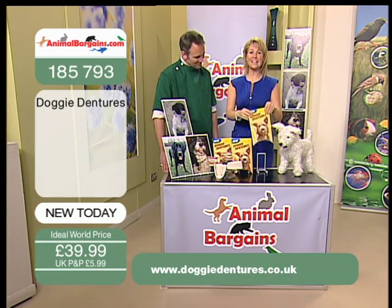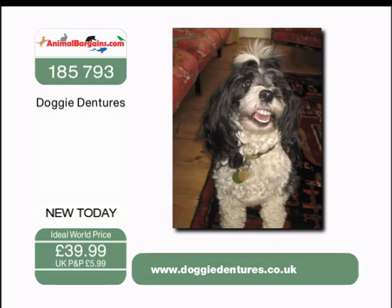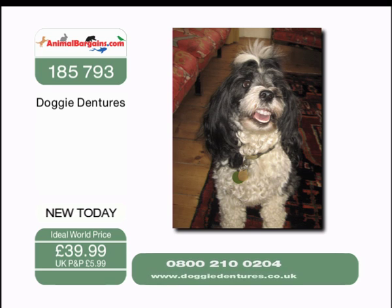Well, here they are for you — Doggy Dentures, brand new, the first of the month, the first here at Ideal World, from our friends at Pedigree. You've seen it here first: Doggy Dentures. And doesn't he look adorable? They're going to go down an absolute storm.